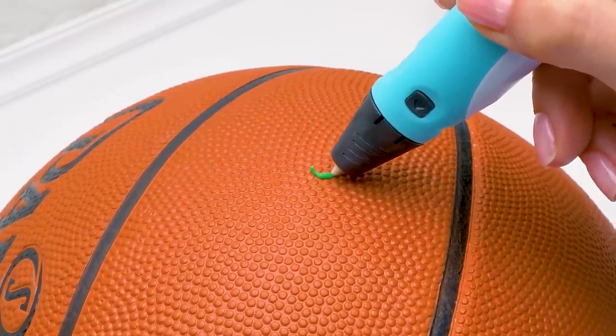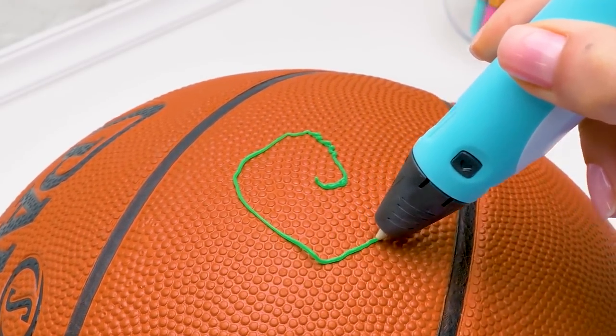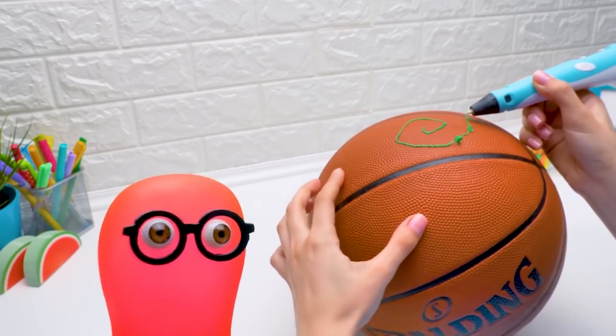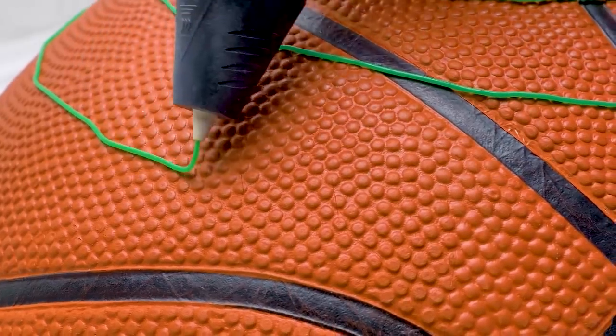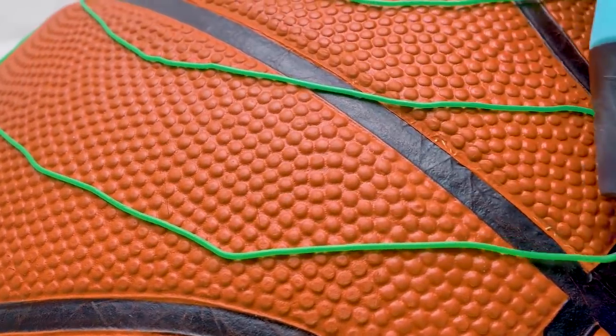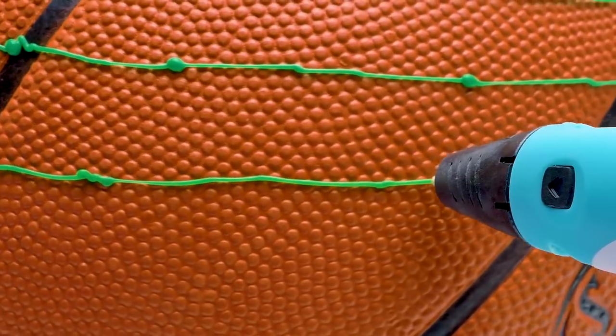You can use it to draw with plastic. Future technologies at home. A 3D pen? Why didn't you tell me we've got one? You never asked. You have to show me such things even if I don't ask. But then the surprise will be ruined. You're right.